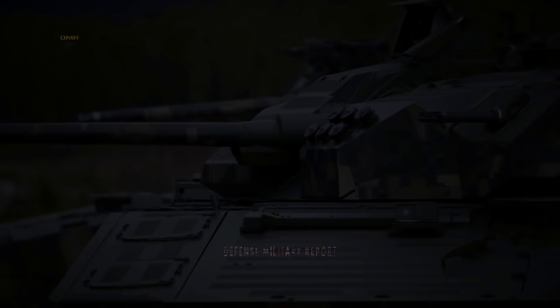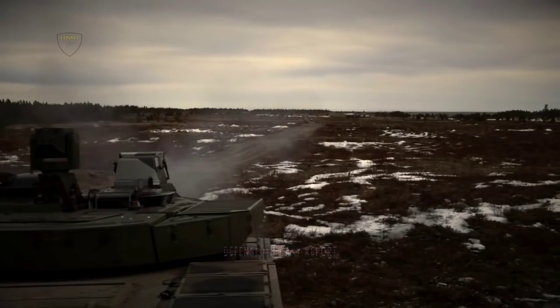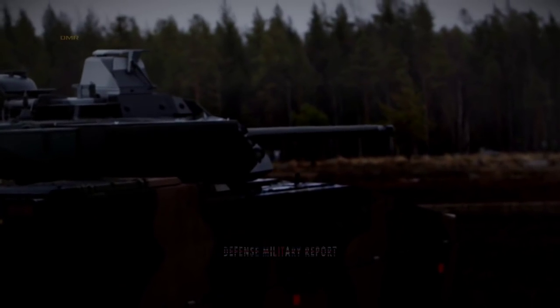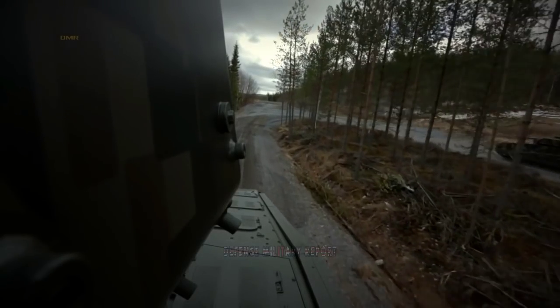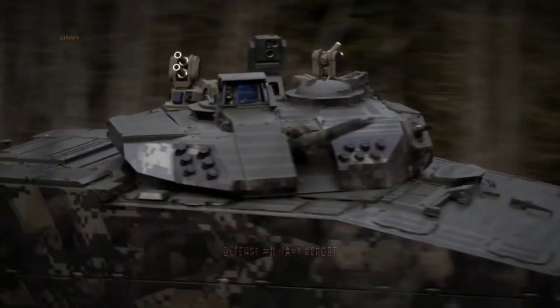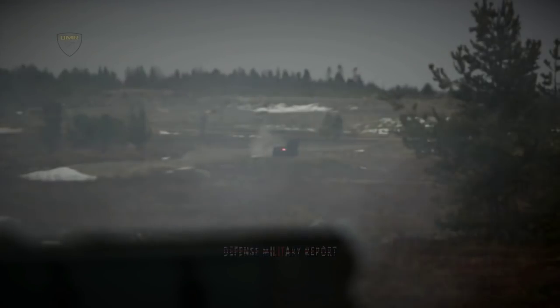Secondary armament can include Spike LR or other anti-tank guided missile launchers and a 7.62mm coaxial machine gun. For the CV-90 Mark IV, the coaxial machine gun is mounted in an independent pod on the left side of the turret. This weapon pod can be armed with a 40mm automatic grenade launcher, a 7.62mm machine gun, or a laser weapon.